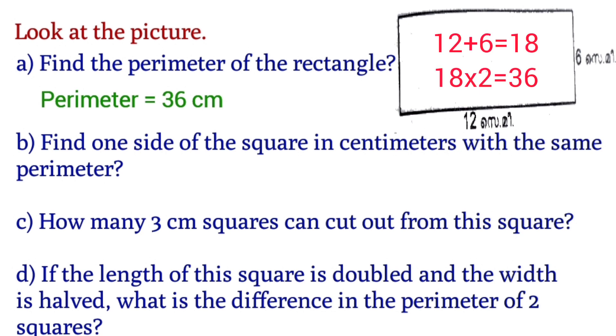The perimeter calculation: 18 × 2 gives the perimeter of 36 cm.